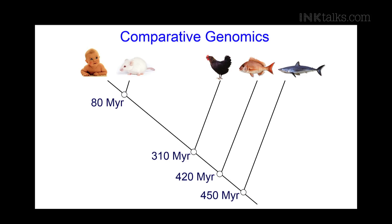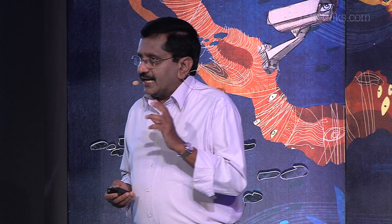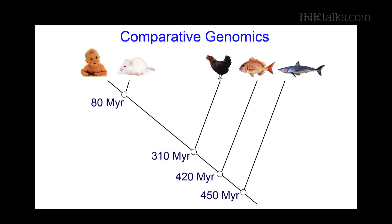The approach we took is called the comparative genomic approach. We sequence the genomes of other animals and compare them with the human genome. We can do this because all animals are related and share a common ancestor. For example, we shared a common ancestor with mice about 80 million years ago, with birds about 300 million years ago, and with sharks about 450 million years ago. In fact, we all share a set of genes known as the basic toolkit required for making an animal — these genes are present in all these animals.